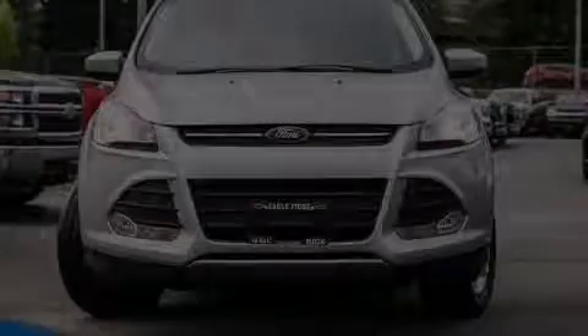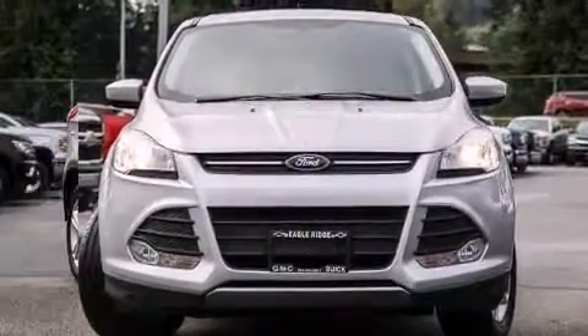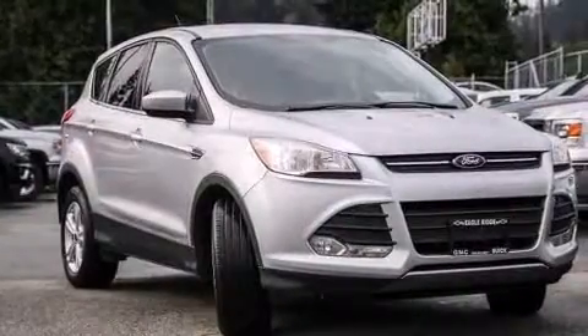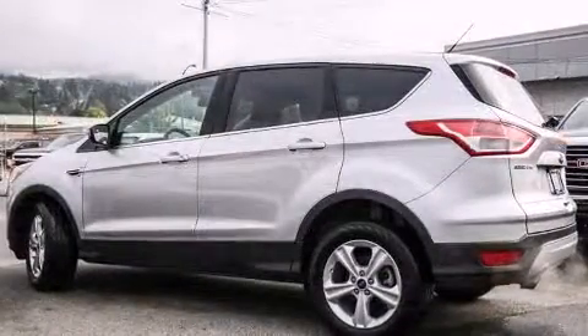Outstanding design defines the 2015 Ford Escape. Smooth gear shifts are achieved thanks to the efficient four-cylinder engine, providing a spirited yet composed ride and drive.